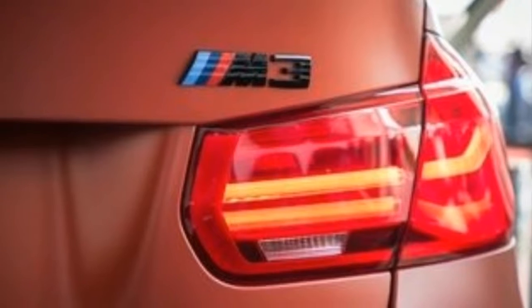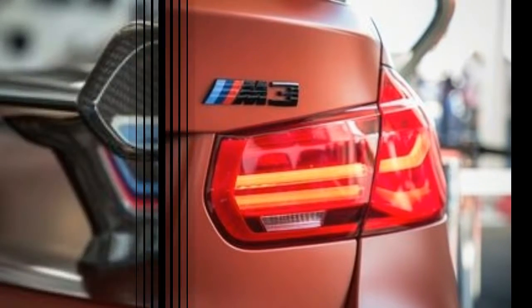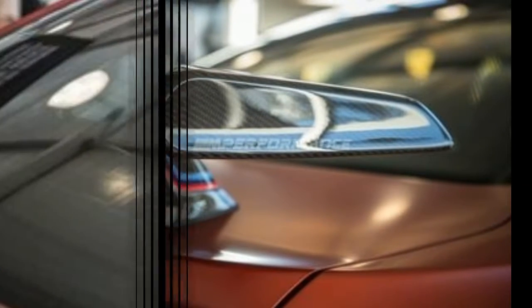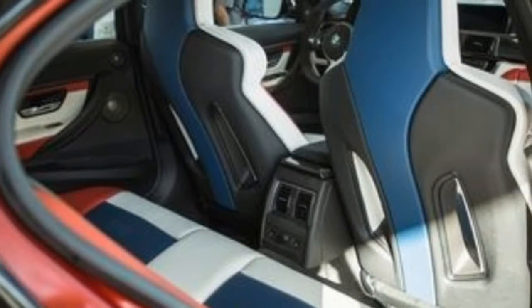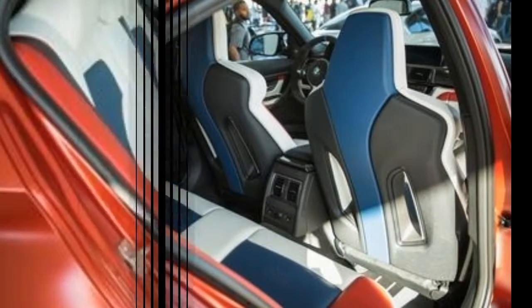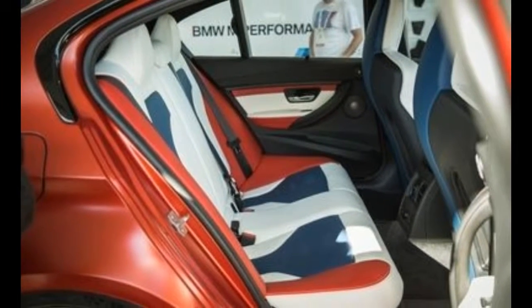The 2018 BMW M3 30 Years American Edition will be offered for sale shortly after the conclusion of the SEMA show, with a price tag of $129,630 — or $58,385 more than the standard M3 equipped with the Competition package. Like freedom, it seems, custom BMWs come at a cost.